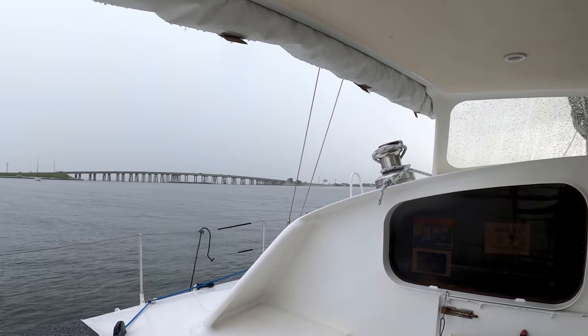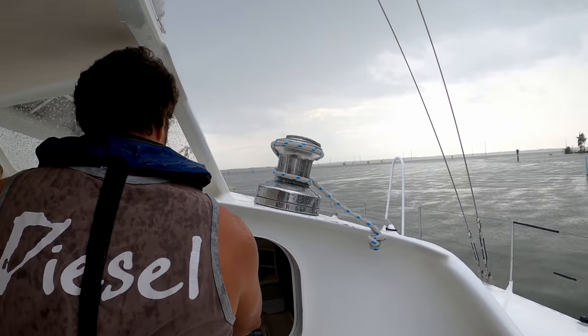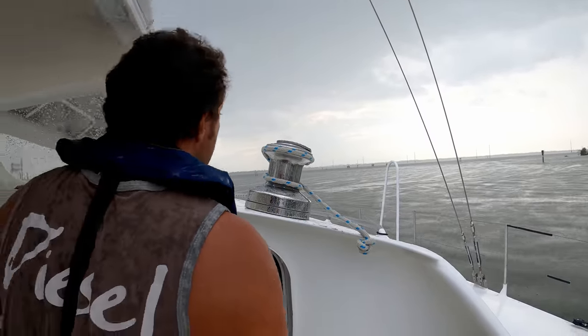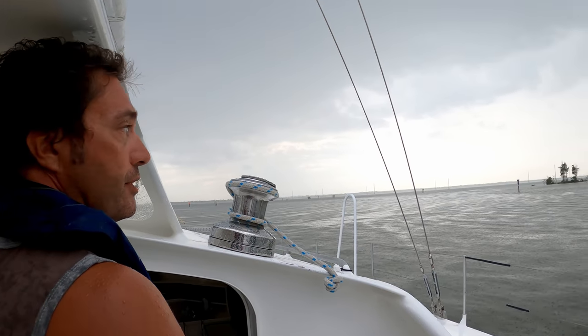So where are we going to anchor? Lots of electric lines here. We can't go any further north of here before the launch, you know.